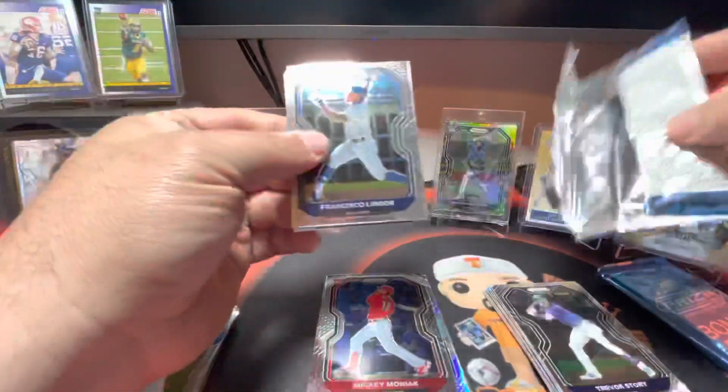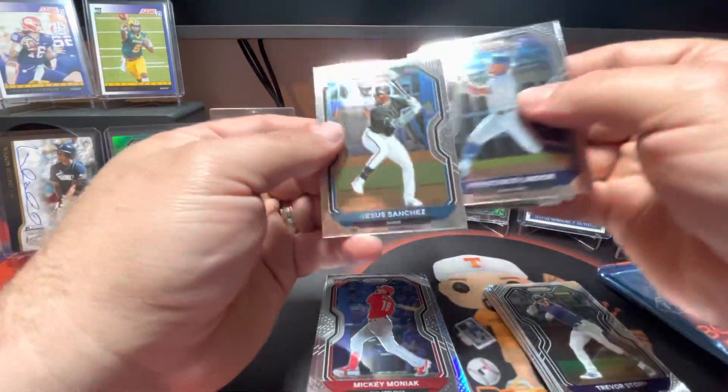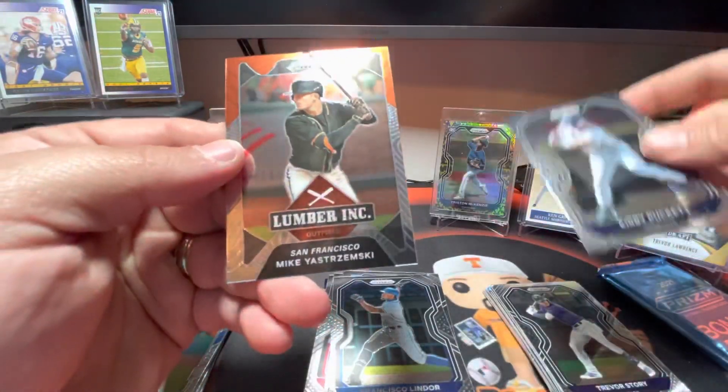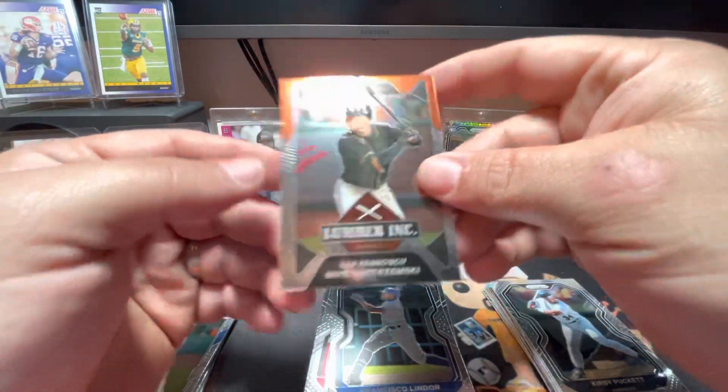All right, can we pull a Giraffe out of this pack? How awesome would that be? Not gonna happen. There's a Jesus Sanchez rookie card, Francisco Lindor, Kirby Puckett, and a Mike Yastrzemski Lumber Ink.